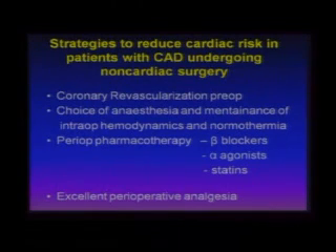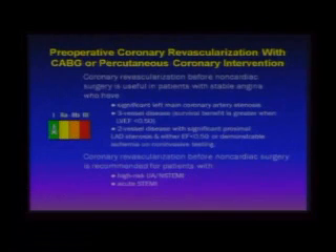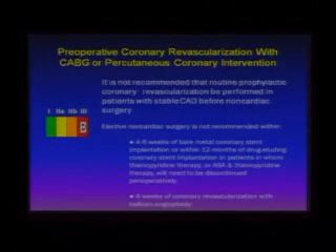Now the question most surgeons will ask is whether to revascularize this patient pre-op. The ACC indications for revascularization are for stable angina patients with significant left main disease, three-vessel disease, or two-vessel disease with proximal LAD involvement. We don't have that data in this patient. Revascularization is not recommended as routine prophylactic revascularization in patients with stable angina going for non-cardiac surgery without those specific disease patterns. So the next question is: should we do non-invasive testing?